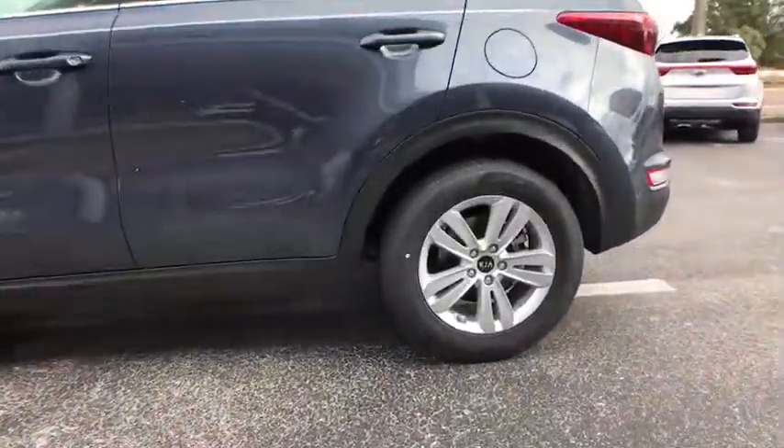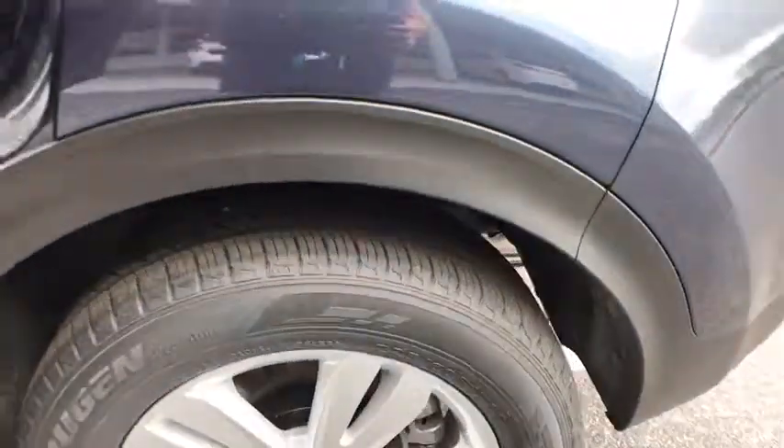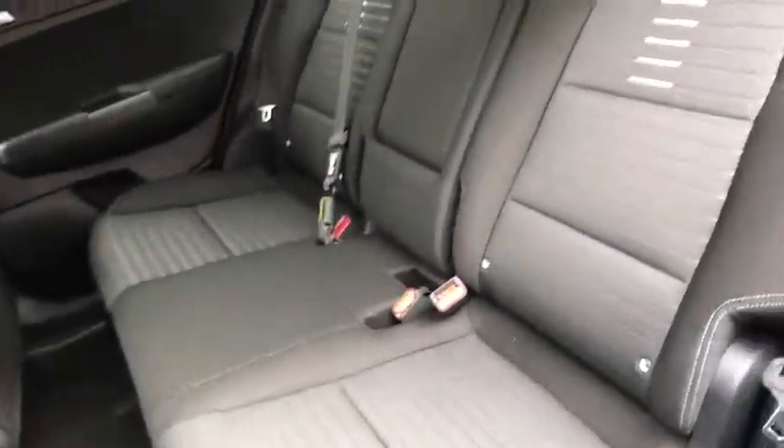Power windows, rear window defroster, trip computer, tachometer, overhead console, panic alarm, brake assist, remote keyless entry, cargo net, cloth seat trim, front bucket seats, front reading lamps.